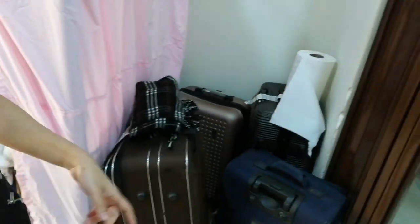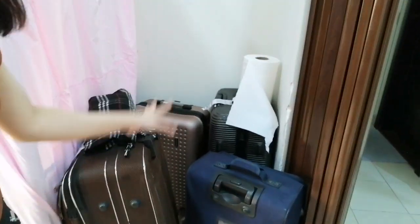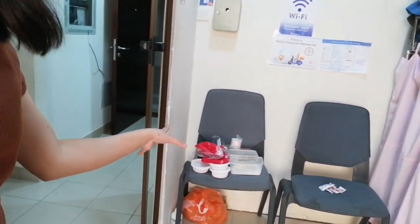Ayan yung bed ko. And then, ito yung mga gamit namin, mga bags. Stock namin mga food.